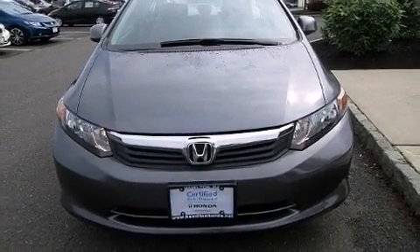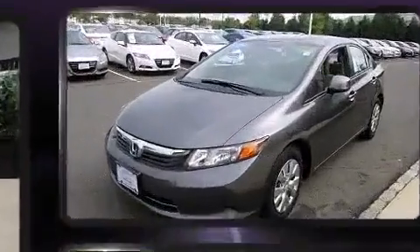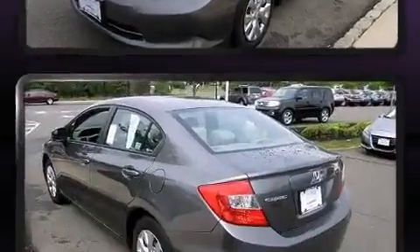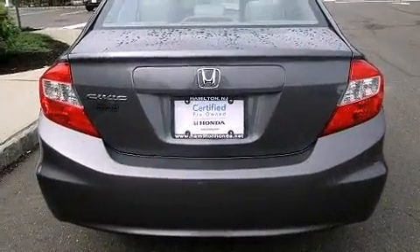Come test drive this 2012 Honda Civic. This four-door, five-passenger sedan just recently passed the 30,000 mile mark. Smooth gear shifts are achieved thanks to the efficient four-cylinder engine. And for added security, dynamic stability control supplements the drivetrain.